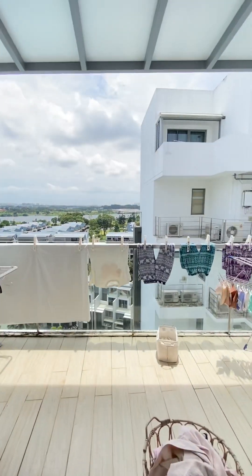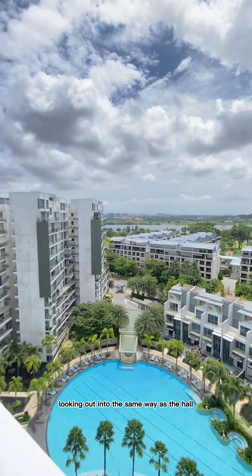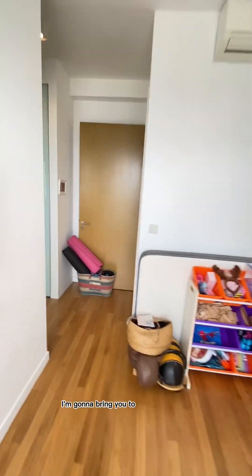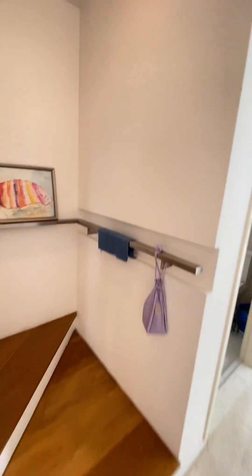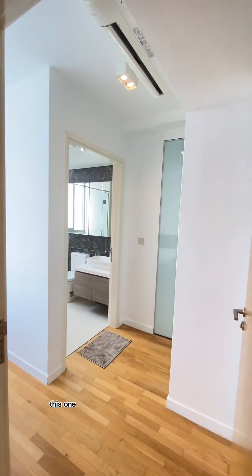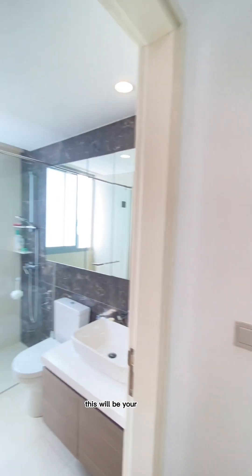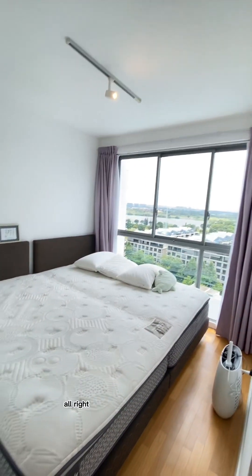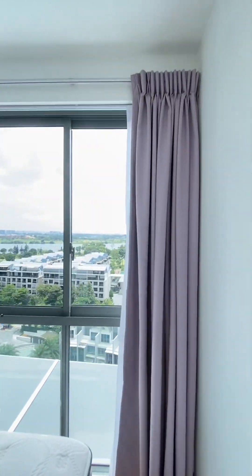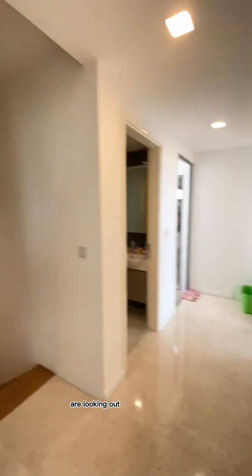This room has a very nice balcony as well, looking out in the same direction as the hall. Going back into the house, I'm going to bring you to the second level. On the second level, you have your master bedroom — just above the junior master. Same configuration, same layout. It also has a very nice view, with all three bedrooms and the hall facing out in the same direction.